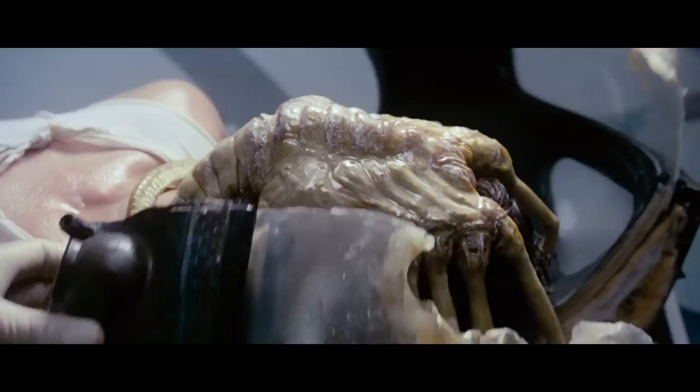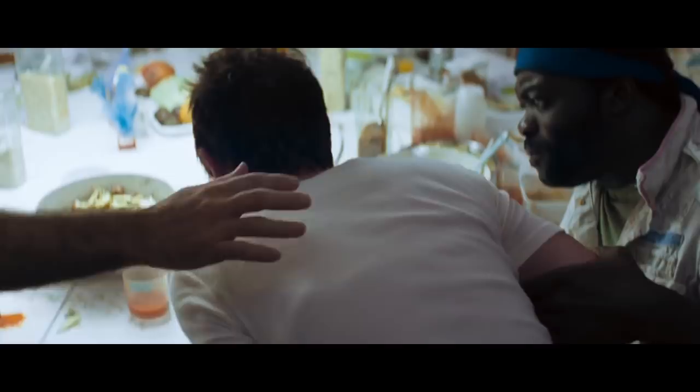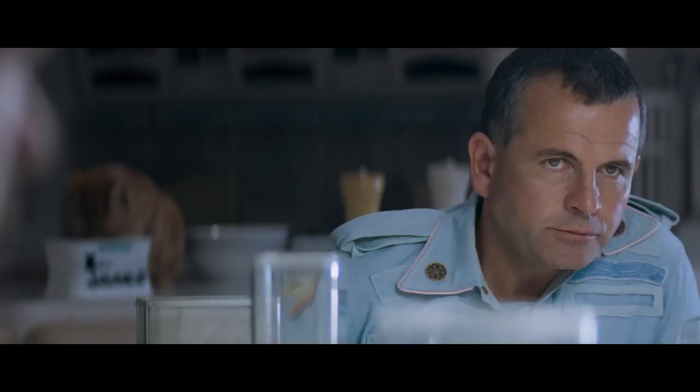I love the sudden cut from the violence of the facehugger attack to the eerie silence of the derelict. I love the reveal of the facehugger and the way it tightens its grip around Kane's neck as it senses danger. I love Ash's unusually curious reaction to Kane choking, almost as if he's been waiting for something to happen.